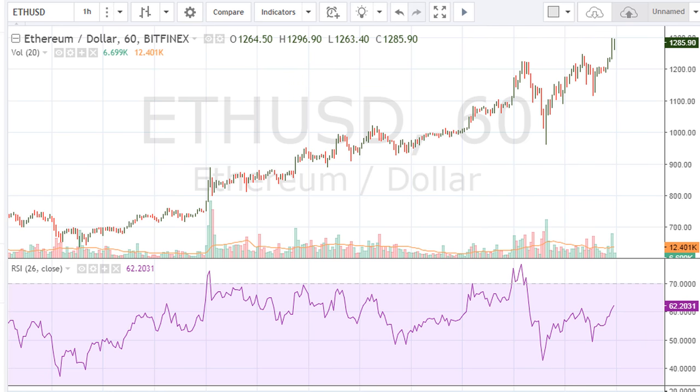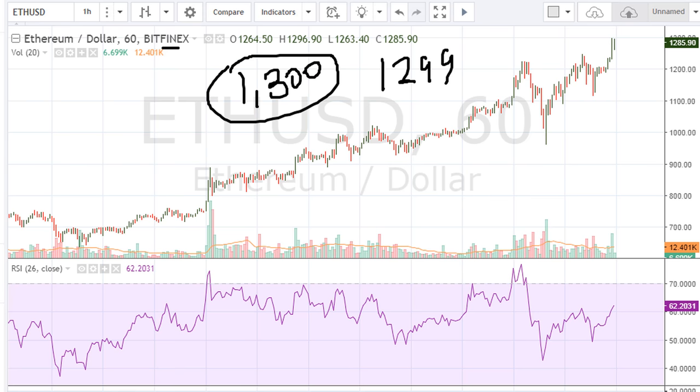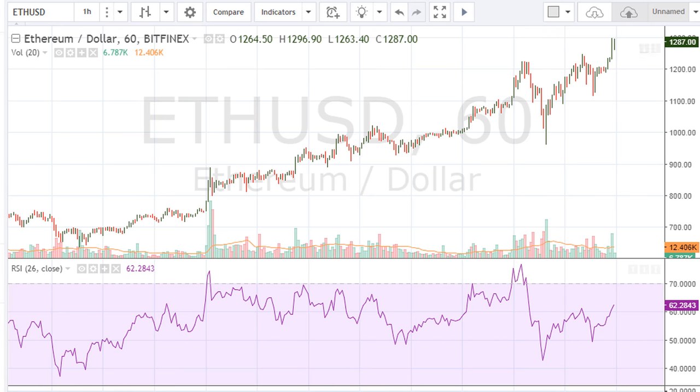We continue seeing it move to all-time highs. The intraday high I see on Bitfinex is at 1299. For those of us who've been trading for a while, whenever you see a stock struggle to move above an obvious round number, that can also be a warning sign — but that's not the main reason for this video.